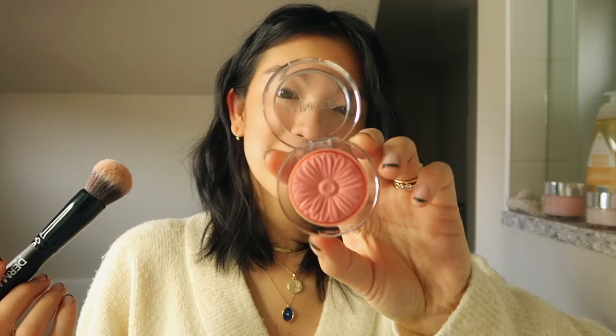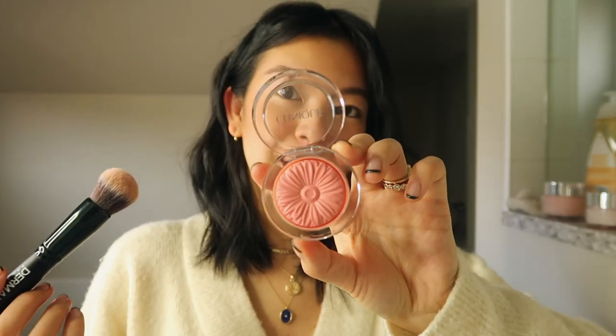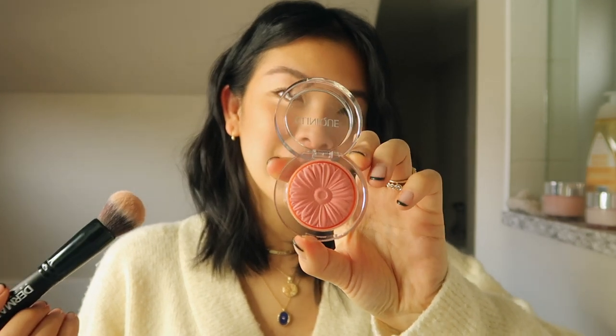Usually in the summer I don't use blush or anything, but for the winter I like to have a little bit of rosiness to my cheeks. So this is the Clinique Cheek Pop in Melon Pop — it is such a pretty pink and it goes on just like a natural flush on my cheek. I use a little brush and add a little bit just on the apples of my cheeks and a little bit on my nose. It just makes everything a little bit warmer and brings attention more to the apples of the cheeks.